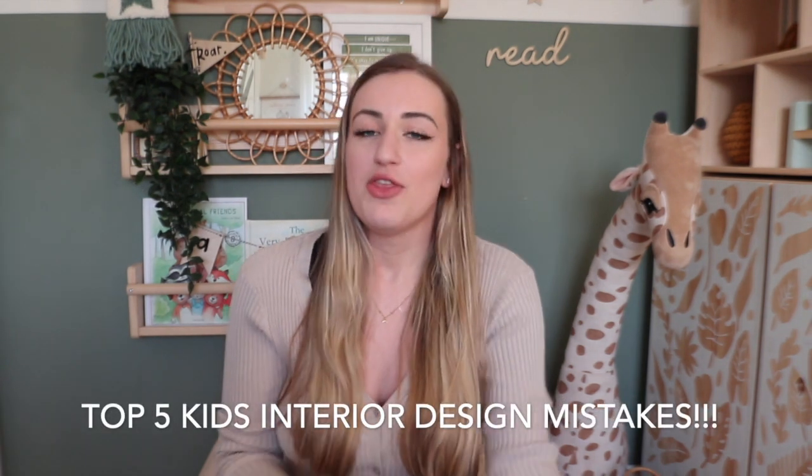I put together a little list because I really wanted to help you guys — I get loads of questions all the time. I wanted to help in terms of designing your kids' space, so I thought we could design a little room together, do a mood board together, and I wanted to share my top five kids interior design mistakes.